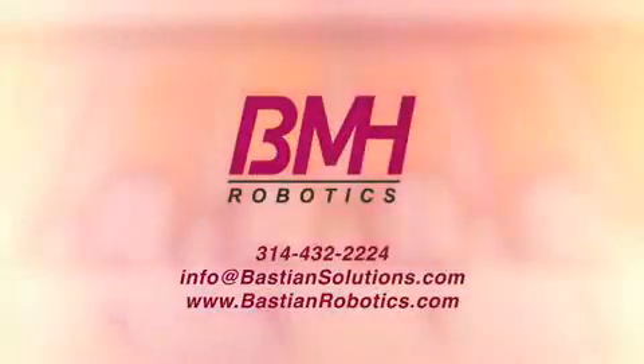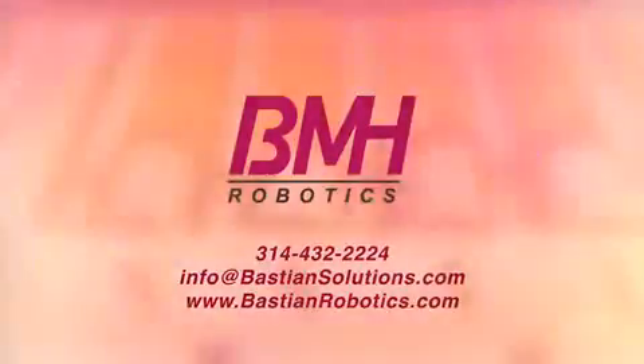Contact us now to discuss Bastion Material Handling's Series 4000 palletizers.